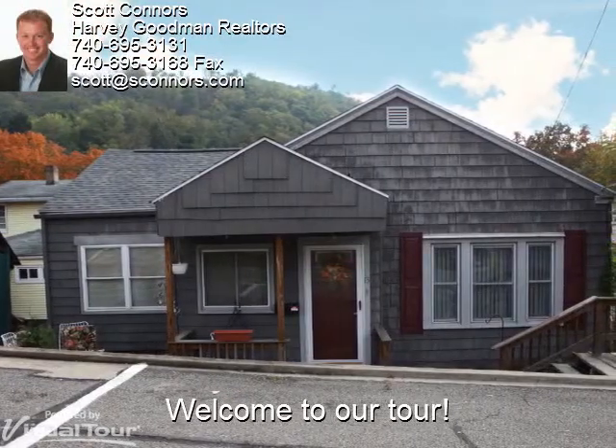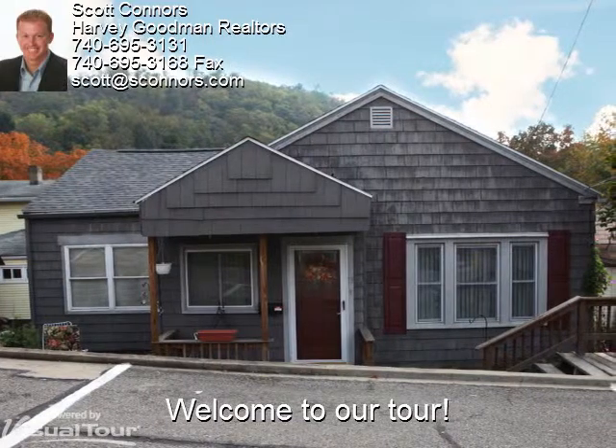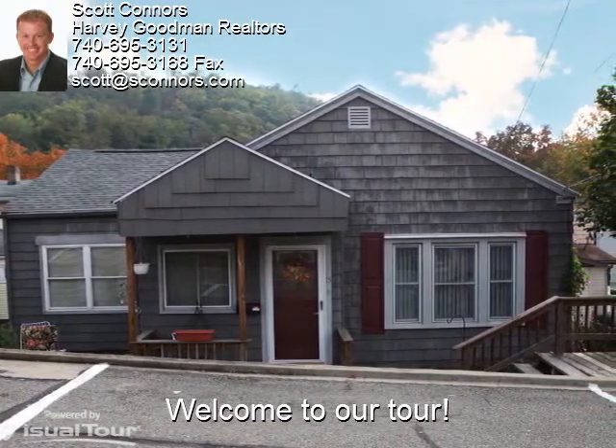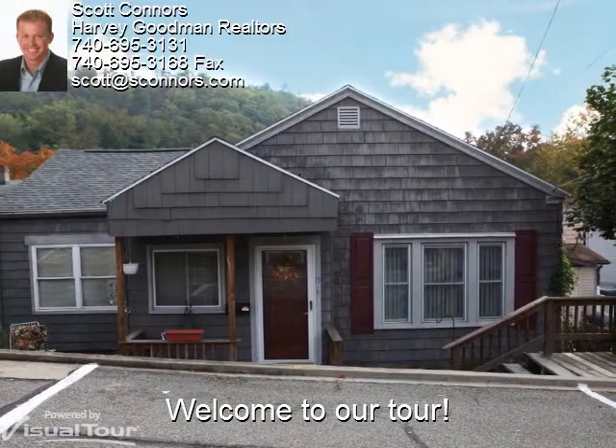Welcome to 15 Walnut Avenue in Bridgeport. This cute three-bedroom home is conveniently located just seconds away from National Road. Let's take a closer look.